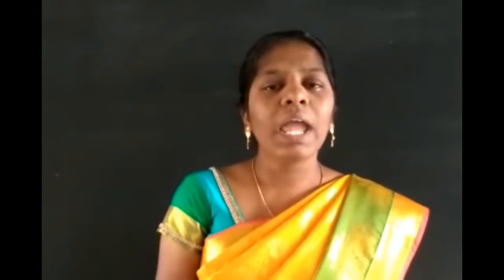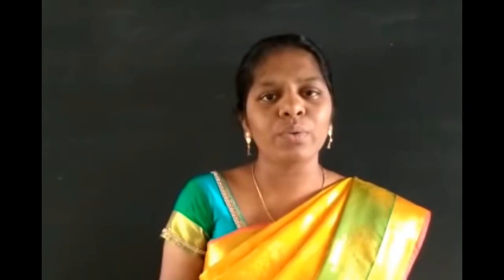Hi students, today we are going to see Standard 5th Social from Term 3. The lesson name is Forts and Palaces. In this lesson, let us see the importance of Forts and Palaces in Tamil Nadu. Let us move to the video session.